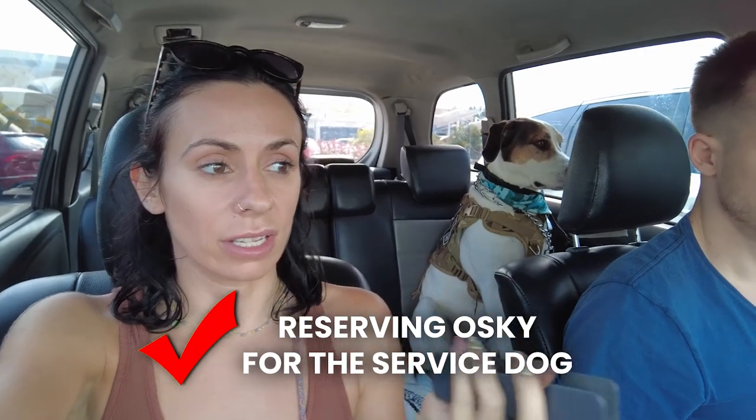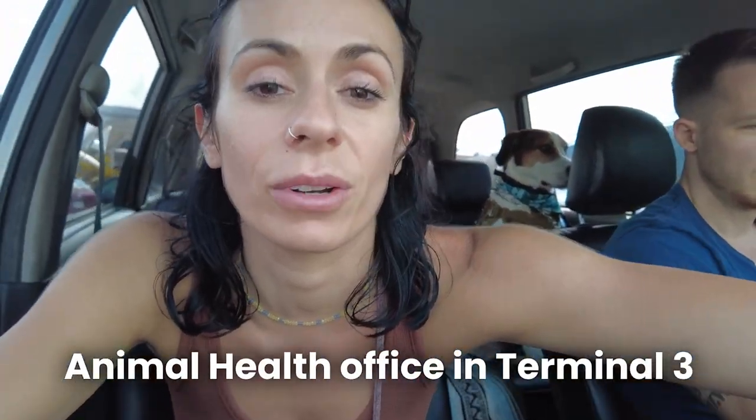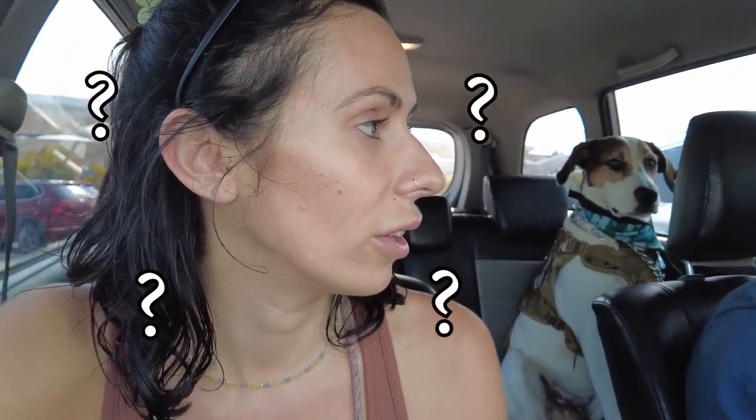We just finished reserving Aski as a service dog for our flight. Now we have to go to the Agriculture Health Office which is only in Terminal 3 — that's where you get your Health Certificate certified. We just drove to Terminal 3 and we're going to head in — hopefully there's not a line because I am tired and hungry.